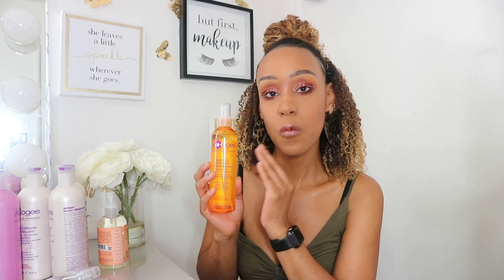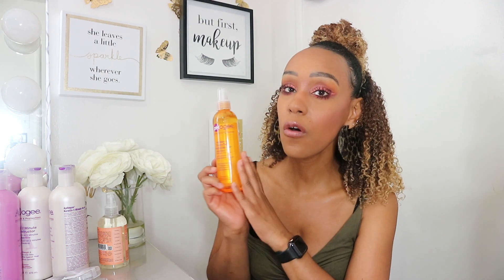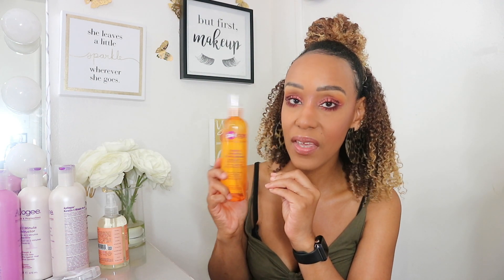Since we're on the Alpha G products, I also got the reconstructor. I've talked about this on my channel before — I use protein weekly on my bleached hair to keep it healthy. This is another watery product, perfect for when you use heat, because it won't weigh your hair down or clash with other products causing flakes or white residue. You can spray this on your hair and then go. Lately I've been doing either the reconstructor or the leave-in, but I've been leaning more towards the leave-in — it's the bomb.